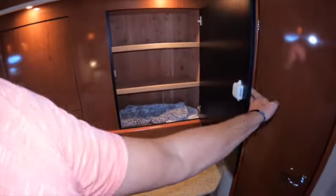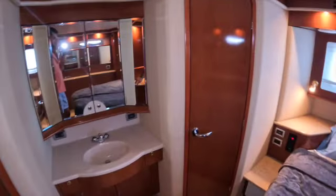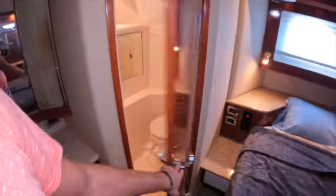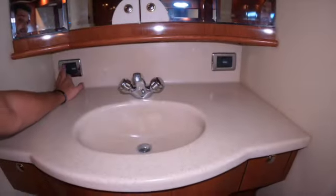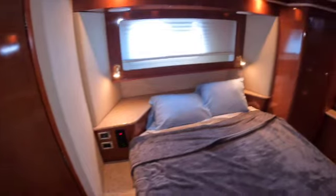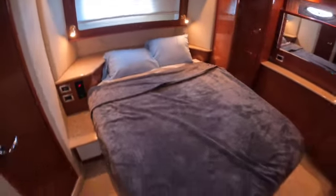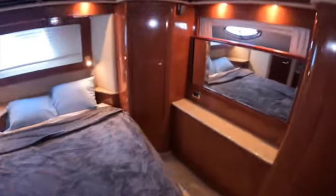In here we have a TV, storage. You've got your shower. You've got your toilet right here, which is nice. You've got all your little ambient lighting, all that good stuff. Pretty nice. You've got your bed, obviously. Storage under here. Nice window. This is a pretty deep closet.